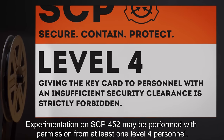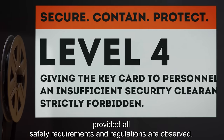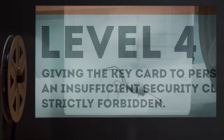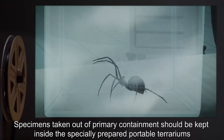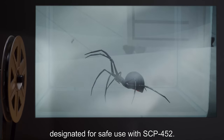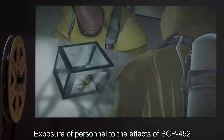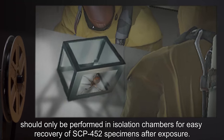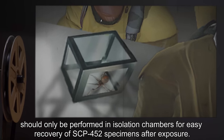Experimentation on SCP-452 may be performed with permission from at least one Level 4 personnel, provided all safety requirements and regulations are observed. Specimens taken out of primary containment should be kept inside the specially prepared portable terrariums designated for safe use with SCP-452. Exposure of personnel to the effects of SCP-452 should only be performed in isolation chambers, for easy recovery of SCP-452 specimens after exposure.